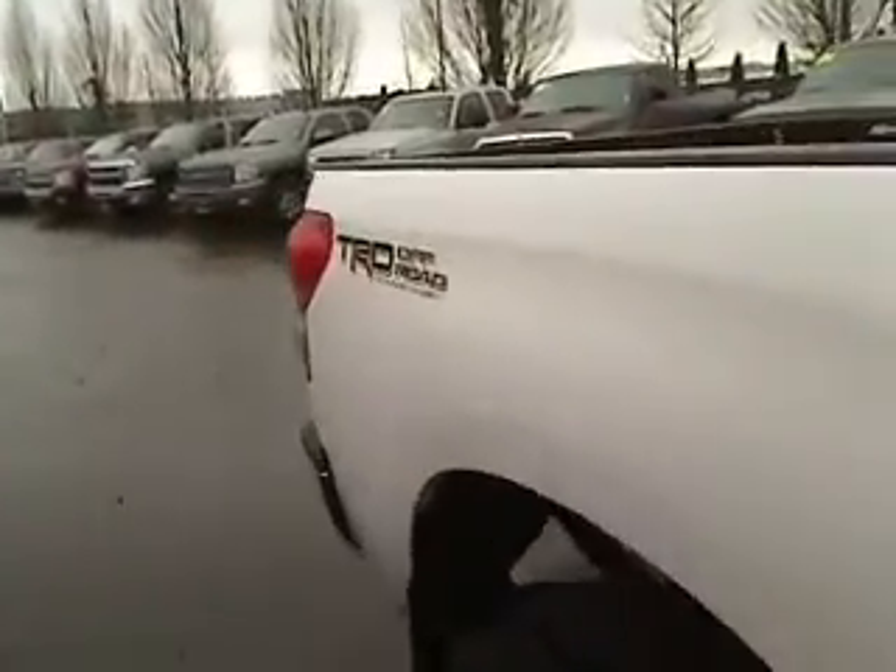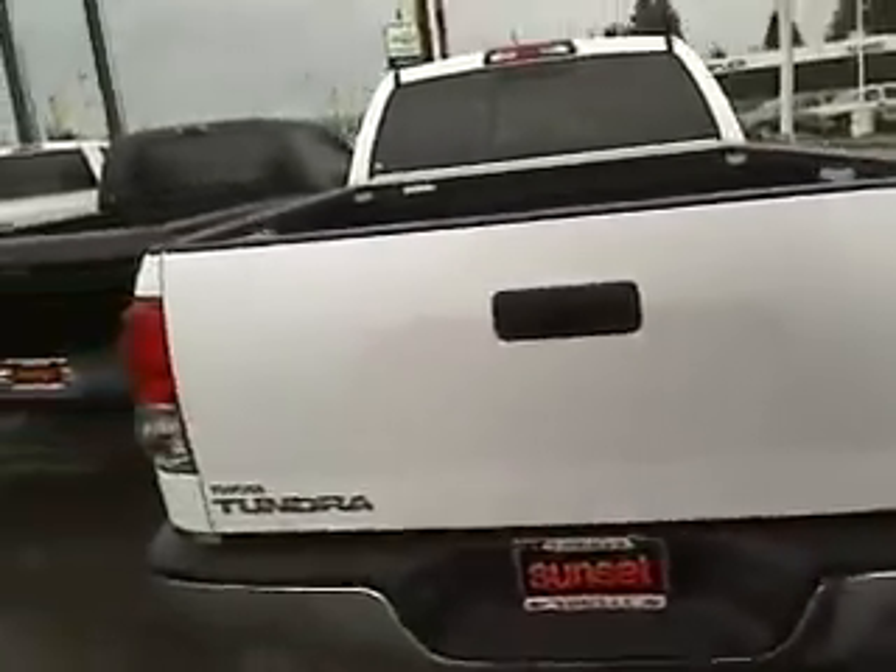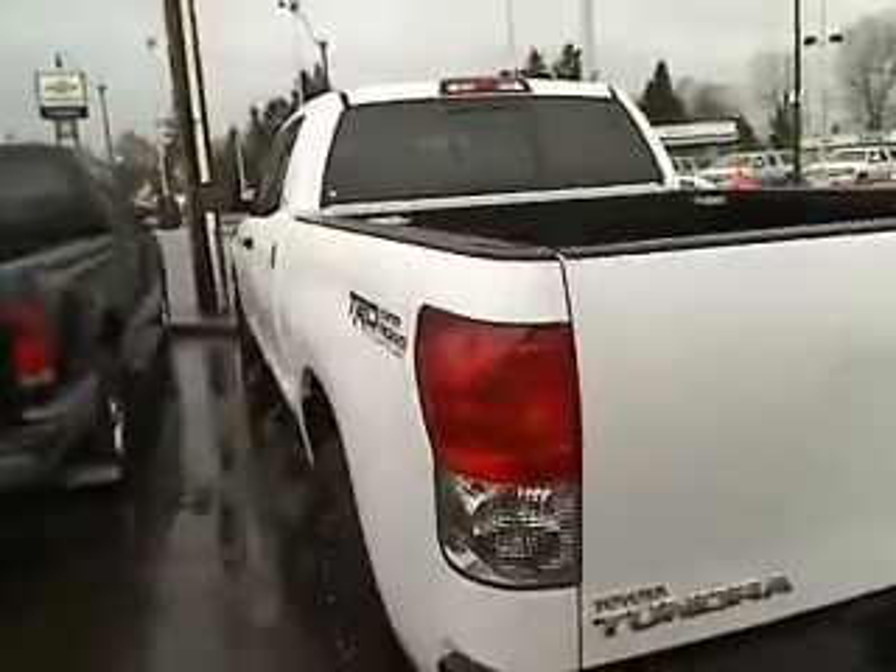This does have the TRD off-road package. Shell package in the rear, as you can tell. Spray-in bed liner. Power rear slider.